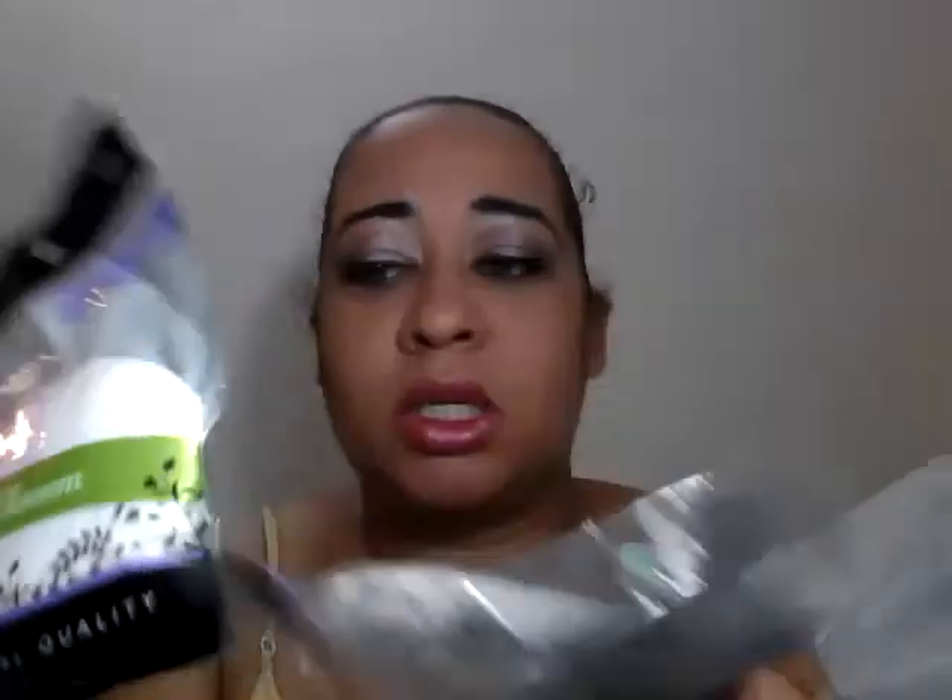I picked up two Blossom powder puffs. I like the green band, so I picked them up. It's a pity that they don't have the pattern that's on the pack on the puff itself — that would have been epic. These were $5.95 each.